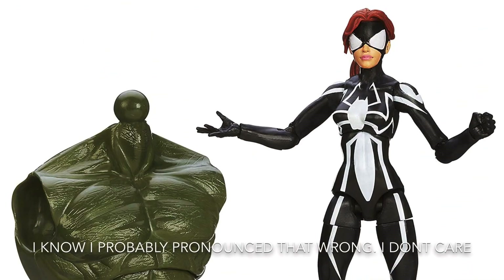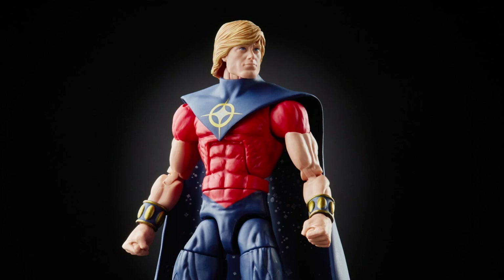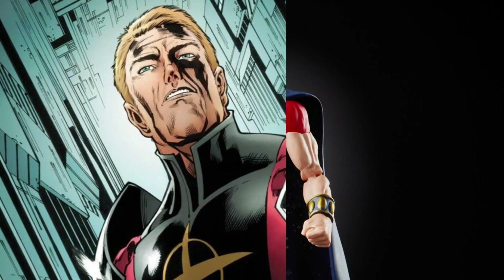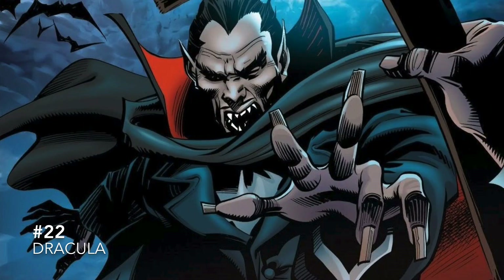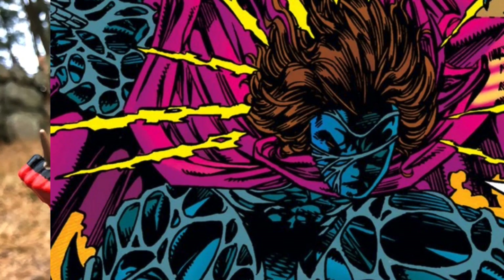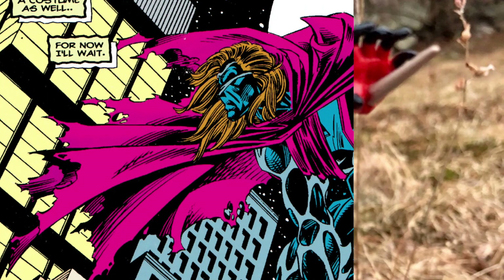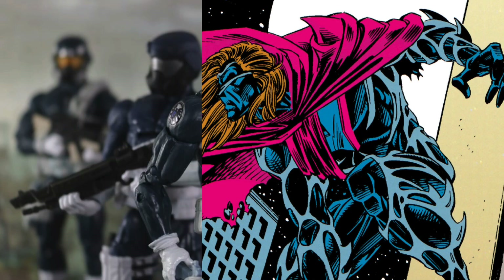Number 23 is Quasar — we actually just got a Quasar figure recently, but I would prefer him in this look instead. At number 22 is Dracula, and for those who don't know, yes, Dracula is a real character in Marvel Comics, and it's been quite some time since he got a figure — Dracula is definitely due for a redo. At number 21 is Kane, and technically we have gotten some recent Kane figures, but I think we all would prefer him in this classic 90s look.